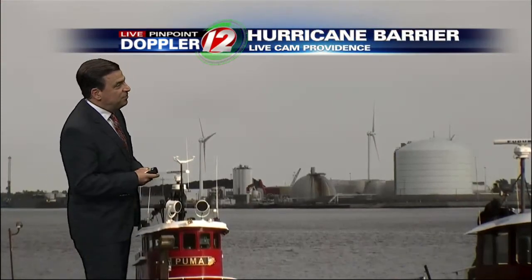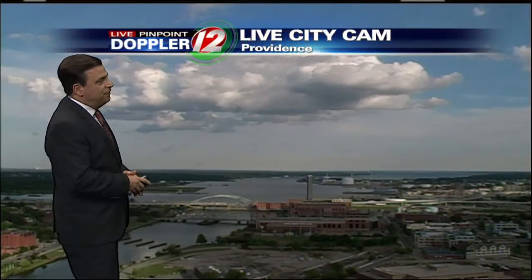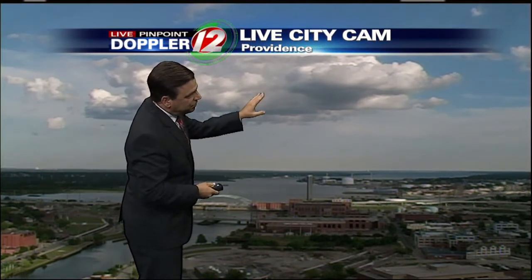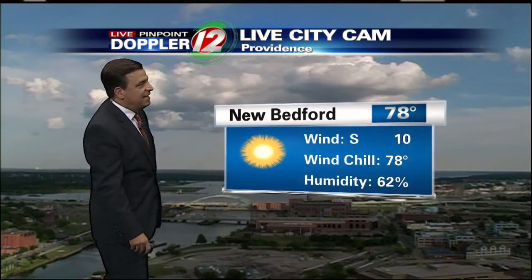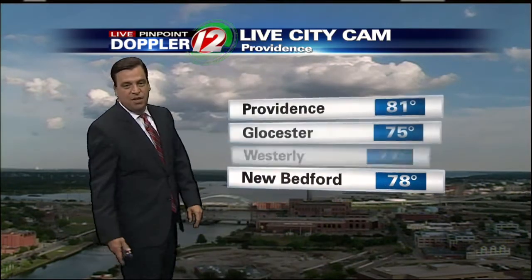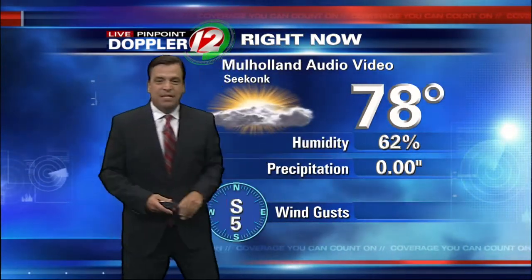Further to the north, here in Providence, Fox Point, Hurricane Bay area — mainly sunny, dry and comfortable. Temperatures now in the lower 80s. Just a couple of fair weather cumulus clouds, decorative clouds mixing with the sunshine right now. Still 81 in Providence, Westerlies at 77, Bedford looks real nice at 78. The humidity level is certainly not as high as it was over the last couple of days. And our friends in Seekonk, partly sunny at 78 with humidity coming in at 62%.